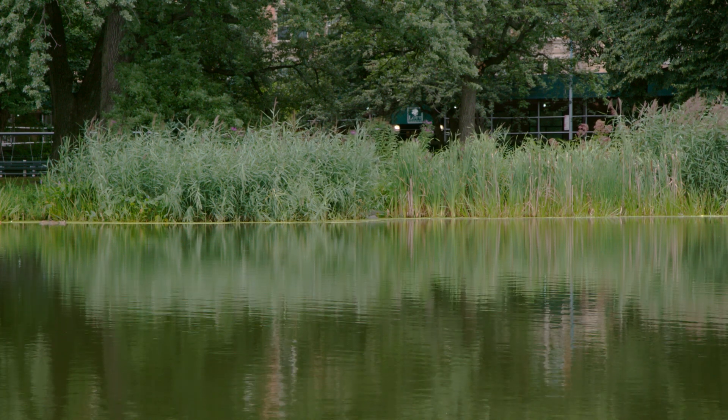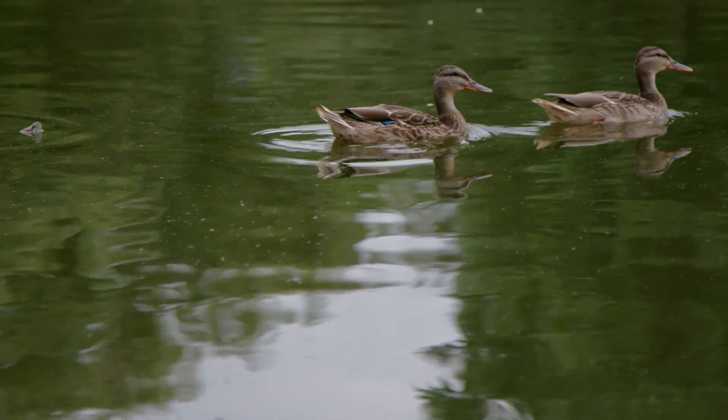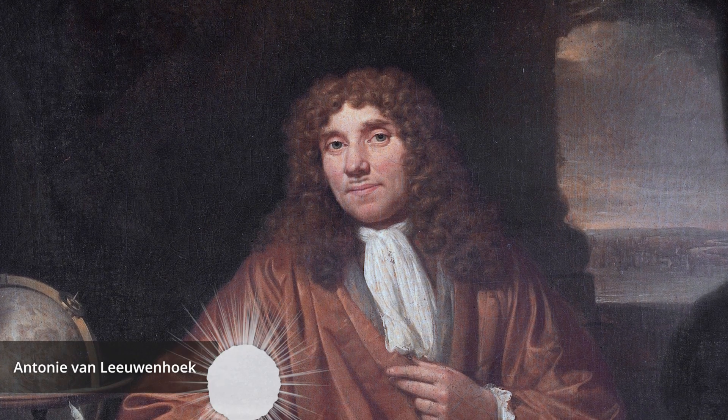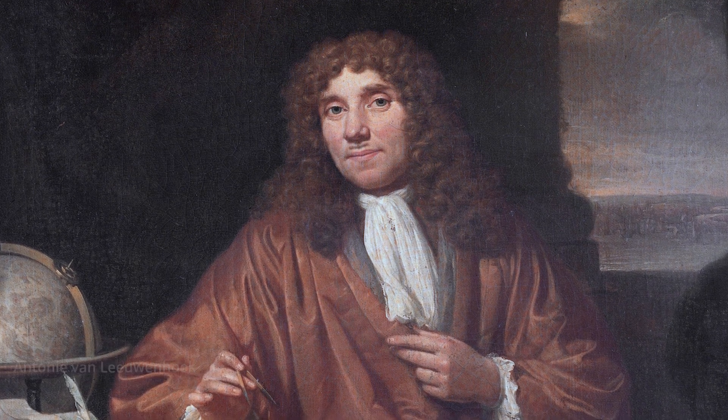For most of human history, people thought of all life as being plants and animals, and the fact that species existed that were so small that you couldn't even see them was completely unknown. That all changed in the 17th century when a Dutch fabric designer named Antony van Leeuwenhoek invented the most powerful microscope the world had ever seen.